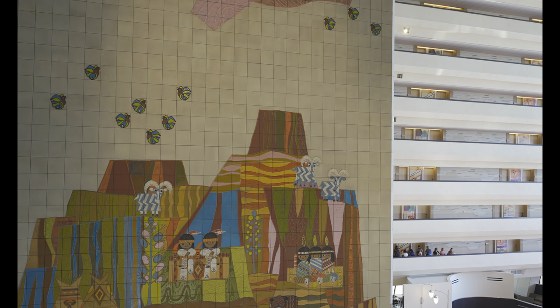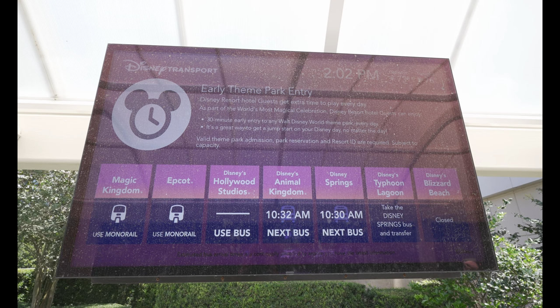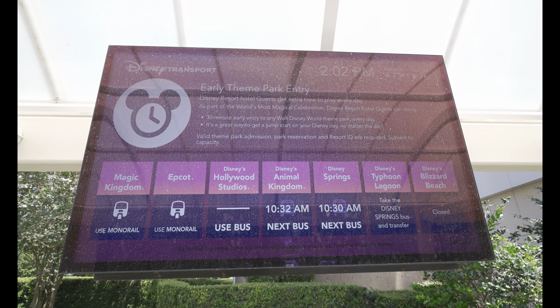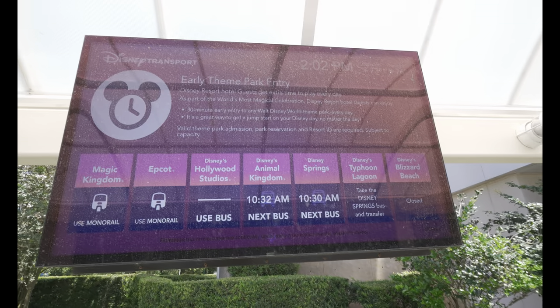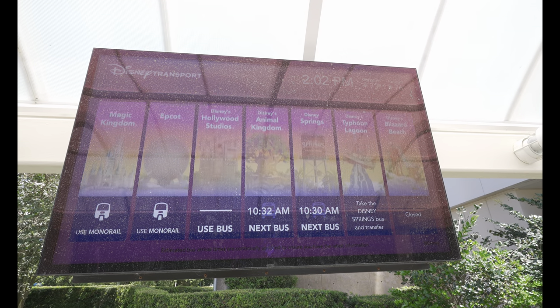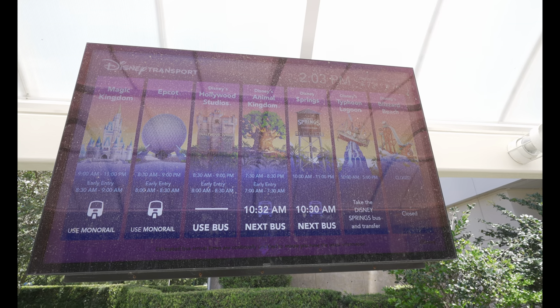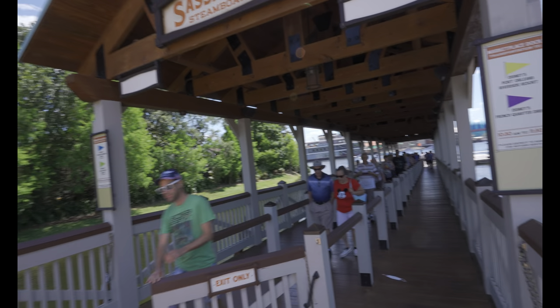Let's go figure out what bus we can catch next. The bus system here at Contemporary is not updating so we have no idea what the next bus is, but we are either headed to Animal Kingdom or Disney Springs. That is our next stop.